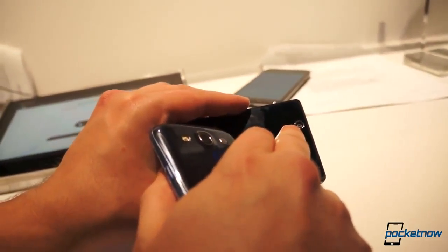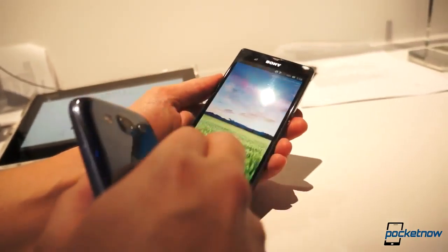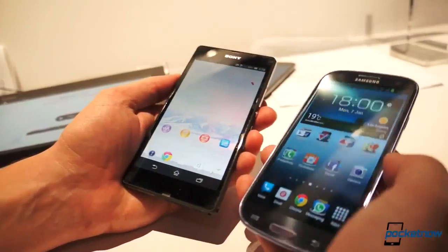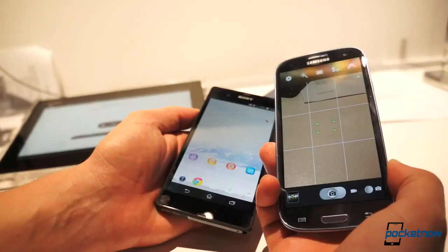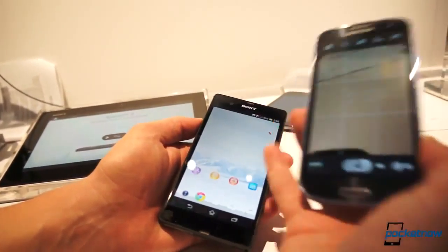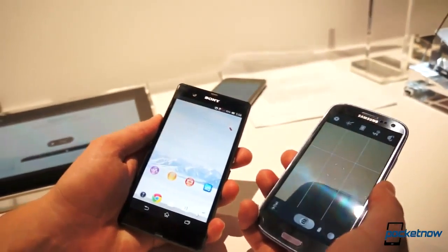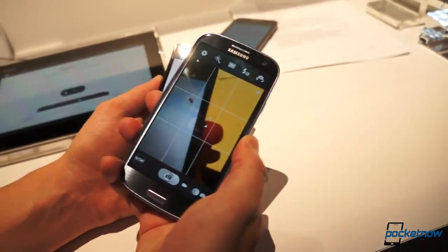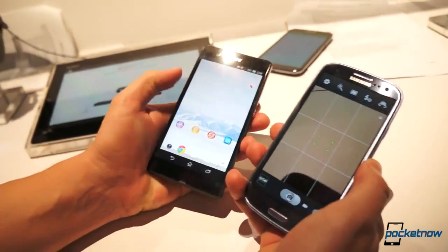For the camera, a 13-megapixel camera with Exmor RS and HDR video. Sony is really calling that out as a definitive feature. The Galaxy S3 packs an 8-megapixel camera with no HDR video — really excellent camera on the S3, but being edged out spec-wise; we'll have to see how they perform. On the front, a 2-megapixel front-facing camera on the new Xperia with 1080p capture versus a 1.9-megapixel camera — almost the same — but 720p on the Galaxy S3.